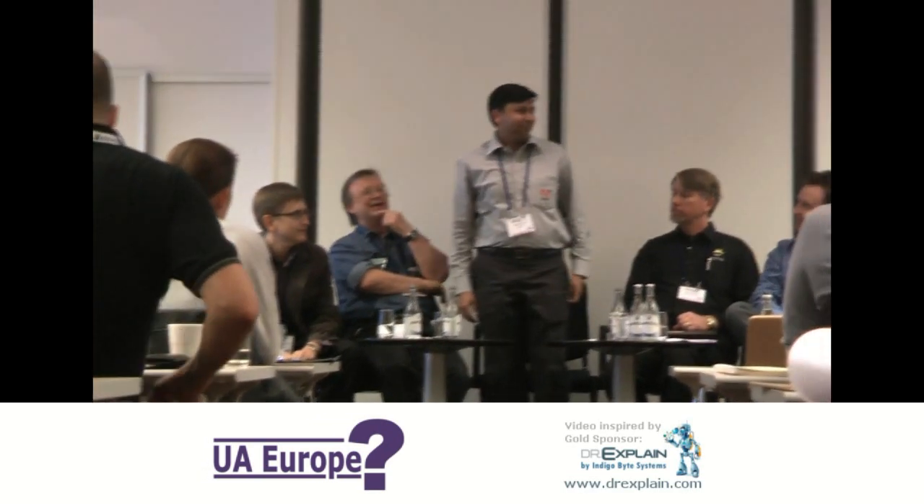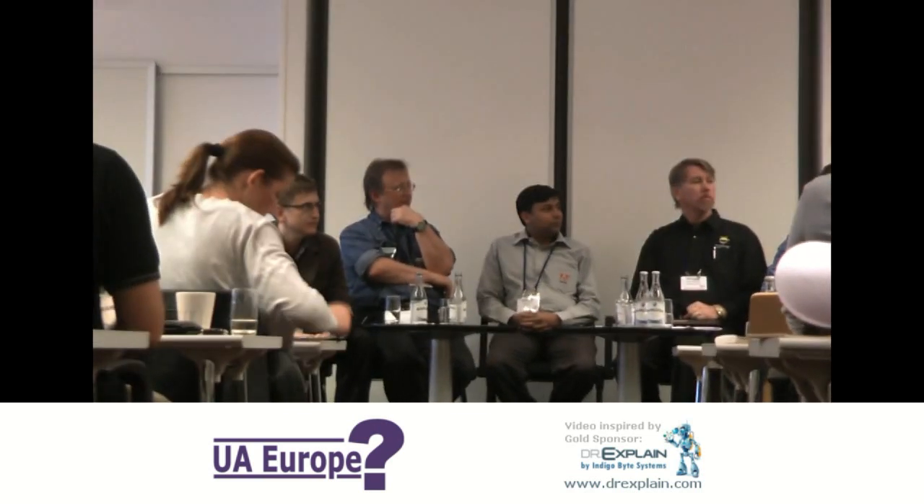We have Tim Green from EC Software, behind the Help and Manual tool. We have Anka Jane from Adobe — he's the product manager of Adobe RoboHelp. We have Mike Hamilton, who is a VP of Madcap Software, and we have Martin Petz from the MindTouch company. So we've got a really good range of tools represented here.